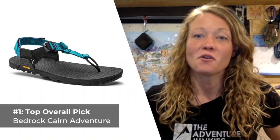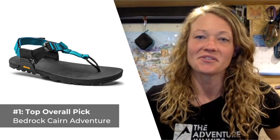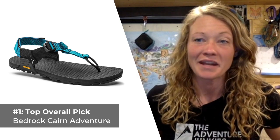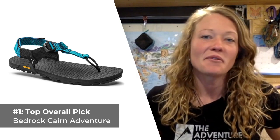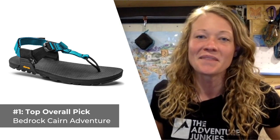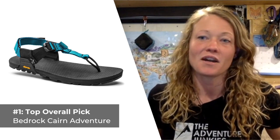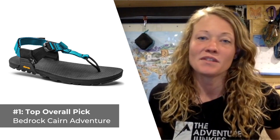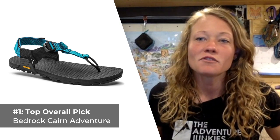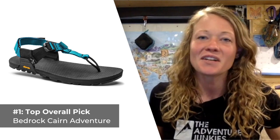Our top selection for the best overall women's hiking sandals are the Bedrock Karn Adventure Sandals. If you need a serious sandal versatile enough for bagging peaks and paddling whitewater, consider the Bedrock Karns — they were made to go the distance, and then some. This sandal features a thong construction paired with a patent-pending ankle strap with three adjustment points, creating a shoe you'll barely even notice you're wearing. This design reduces pressure points along the side of the foot, eliminating hot spots and preventing potential chafing.